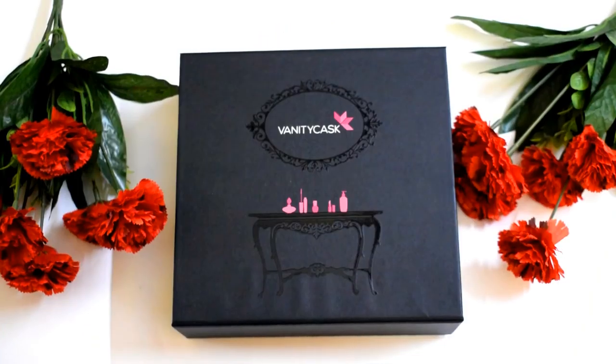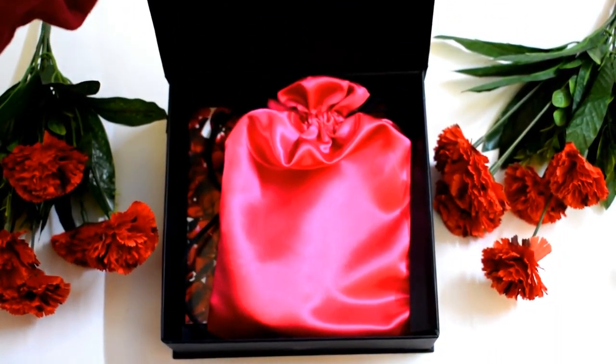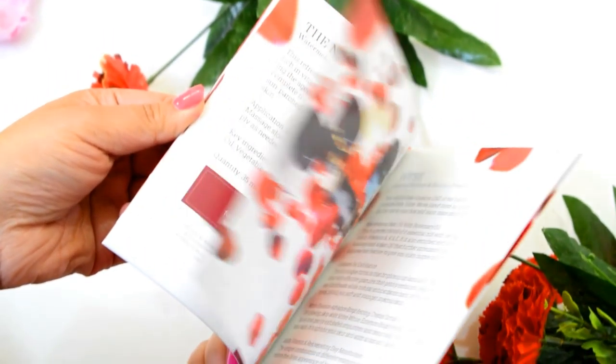Before even starting, let me first appreciate the packaging of this box. It is of very good quality — it is a very sturdy box, it comes with a magnetic lid, and it is totally reusable. The packaging itself speaks that it is a luxury subscription box. All the products in the Vanity Cask box come in a satin cloth, and there's also a very nicely printed booklet which guides you through all the products included.